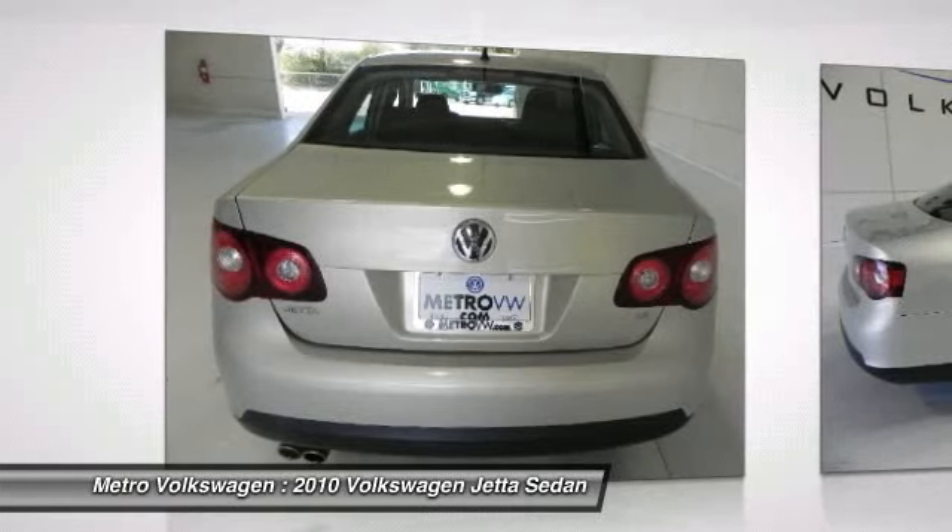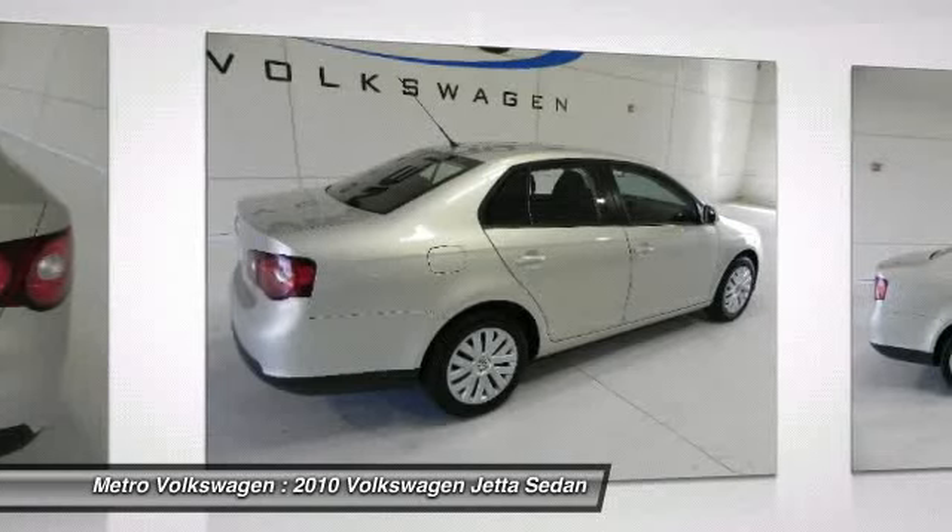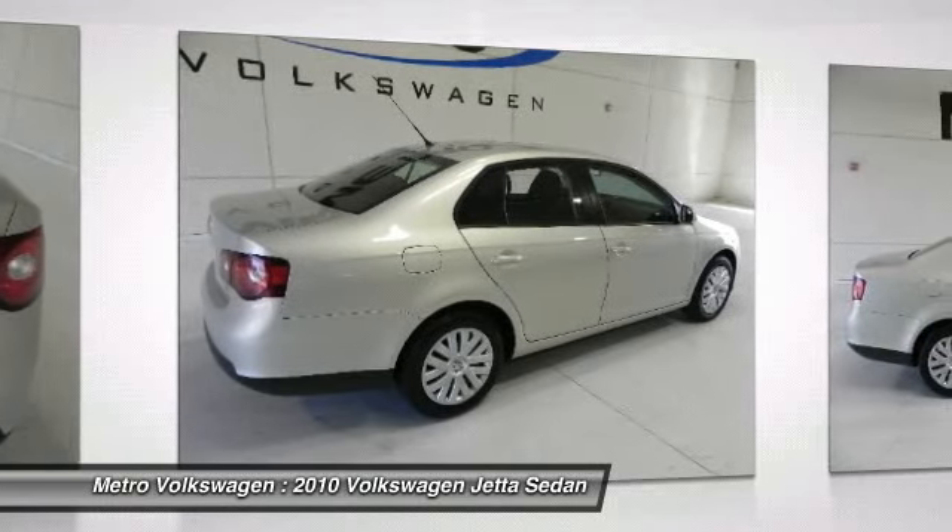ABS anti-lock braking system, ASR anti-slip regulation, ESP electronic stabilization program, EDL electronic differential lock.